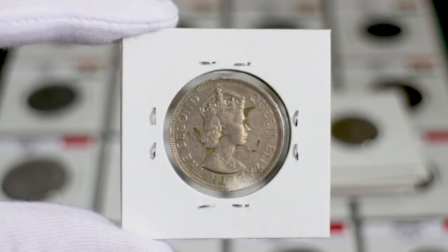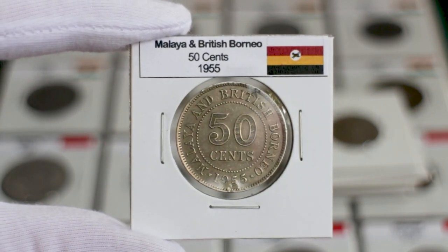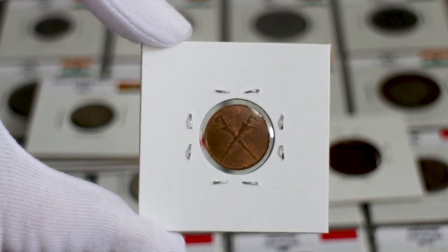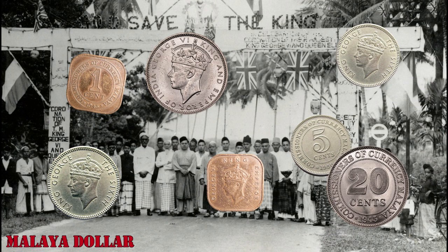All these coins shared a similar basic design depicting Queen Elizabeth II on the obverse and denomination on the reverse. However, the Queen was replaced with two daggers on the smaller round cent of 1962. These coins carried the same design features and sizes from the coins of the previous Commissioner's Currency and Straight series, making them relatively unchanged in appearance, except for the depictions of the British monarchs.